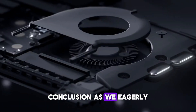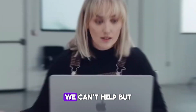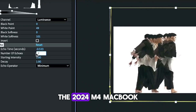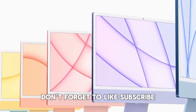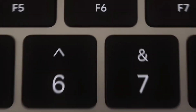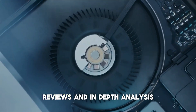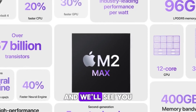As we eagerly await more news and updates about this exciting release, we can't help but imagine the possibilities the 2024 M4 MacBook Pro brings. Don't forget to like, subscribe, and hit the bell icon for more updates and insights into the world of technology. Stay tuned as we bring you the latest news, reviews, and in-depth analyses of the most exciting tech releases. Thank you for watching, and we'll see you in the next video.